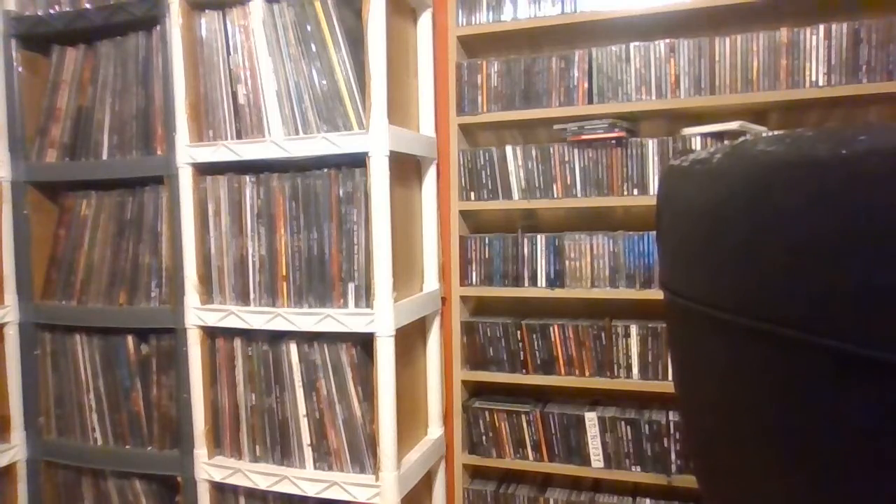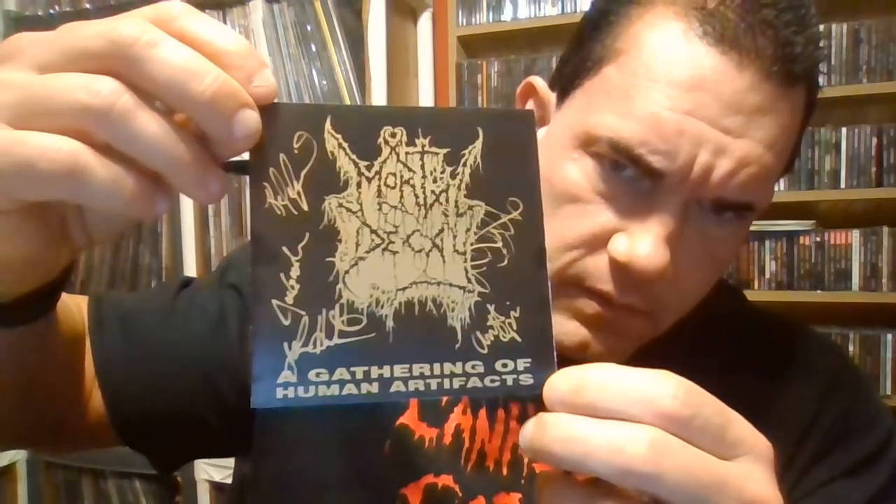Life Eternal comments on everything. 'Sick Mortal Decay shirt, is that the Grizzly Aftermath cover?' I don't think it is — a buddy of mine just gave it to me recently. Grizzly Aftermath is one of my favorite Mortal Decay songs. The demo covers — I'm not even sure what's in there because all I have is the CD. I'll show you — this is original, I had all the guys sign it back in the day when I met them. The Gathering of Human Artifacts. I don't think it has the demo covers but it's their demos, and Grizzly Aftermath is one of my favorite songs.